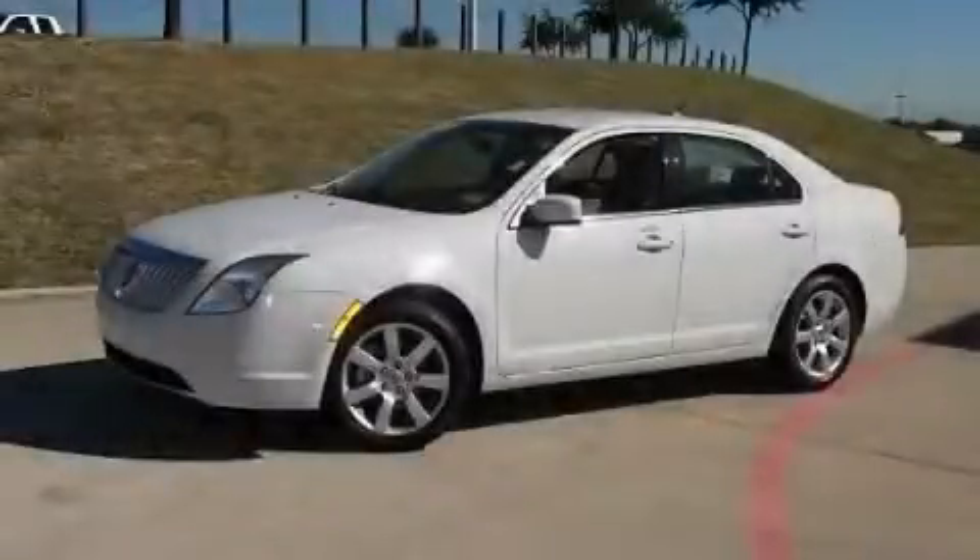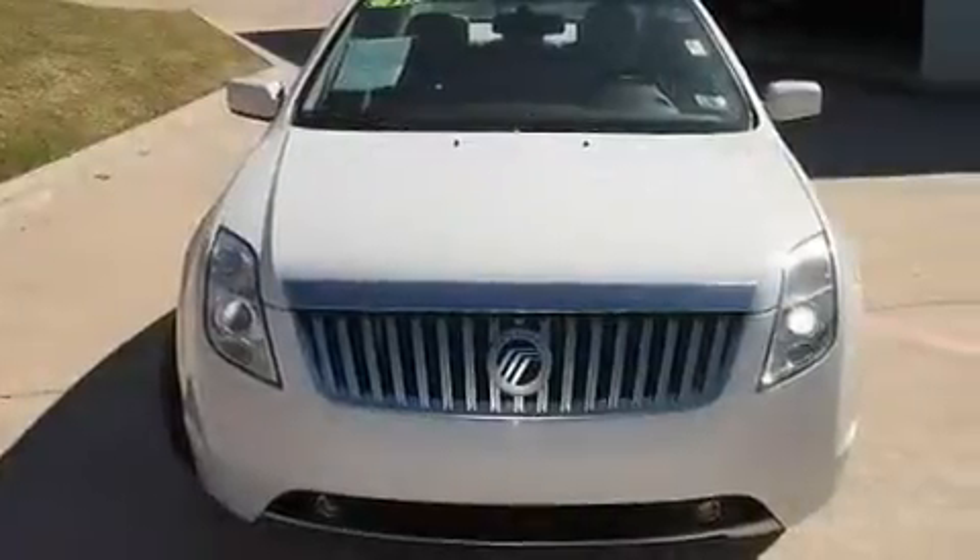This is a 2010 Mercury Milan. It features a four-cylinder engine and an automatic transmission.